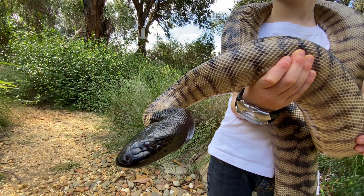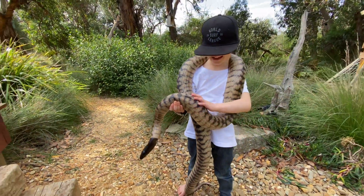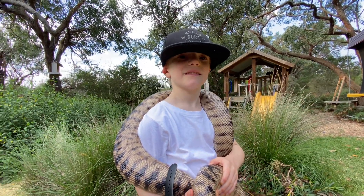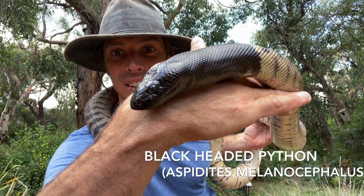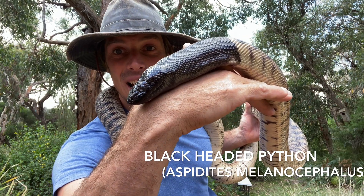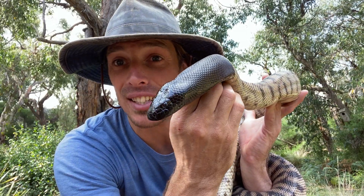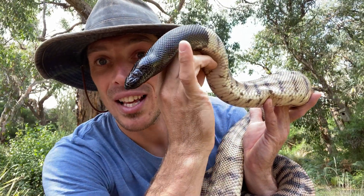However, there is an exception with pythons belonging to the genus Aspidites. Luca, what's your favourite snake? Blackheaded pythons — yeah, they're one of my favourites too. Another iconic Australian python is the blackheaded python. These stunning snakes have a black head to help them thermoregulate — they'll stick their black head into the sun out of a burrow to warm up their cold blood. They also predominantly eat reptiles — other snakes and lizards — so they do not have obvious heat-sensing organs on the side of their mouth like other pythons do.